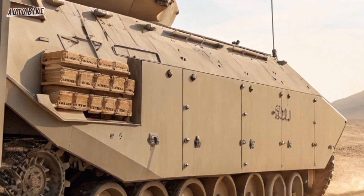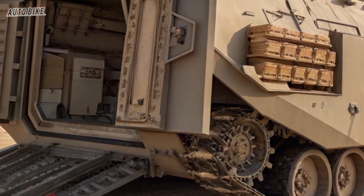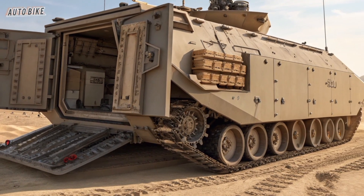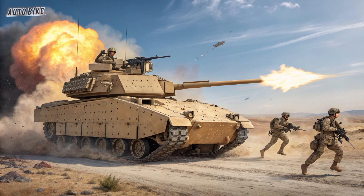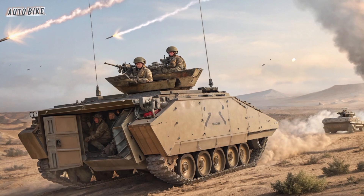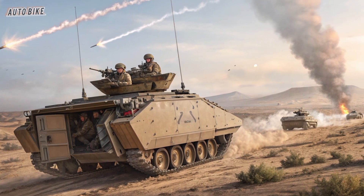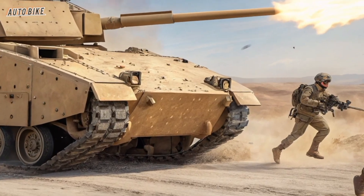The Bradley Fighting Vehicle has served the US Army faithfully since the 1980s, but modern threats, new warfare environments, and the rise of advanced anti-armor weapons demanded something far beyond an upgrade. The Army wanted a vehicle that could dominate the battlefield of tomorrow — faster, smarter, better protected, and more versatile. That vision gave birth to the XM-30 program.